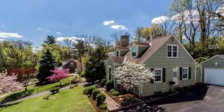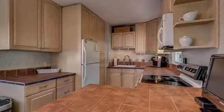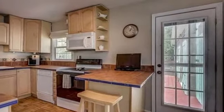Interior features of this property include walk-in closets, wood flooring, an eat-in kitchen, a partly finished basement, a home warranty, and natural gas heat.